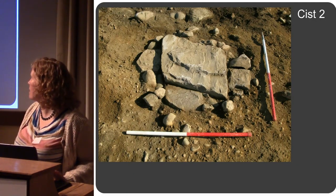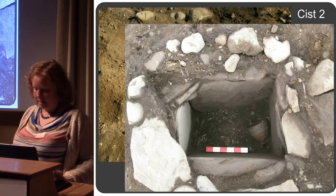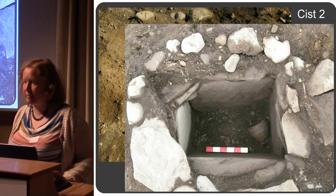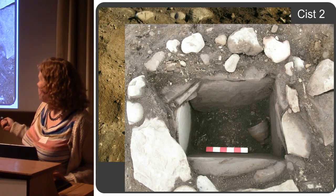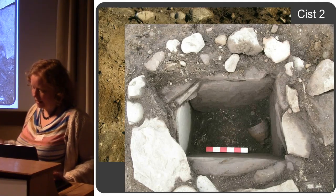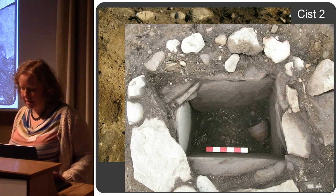The second kist had the capstone in place. Inside there was a deposit of cremated bone, a flint blade, and a whole pot resting in the corner — a food vessel, which is slightly earlier in date than the cordoned urns we've got on the other cemeteries.